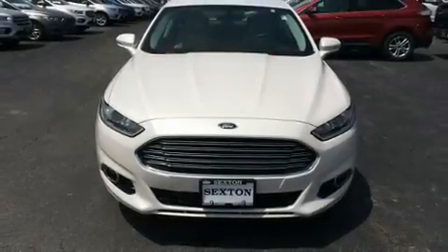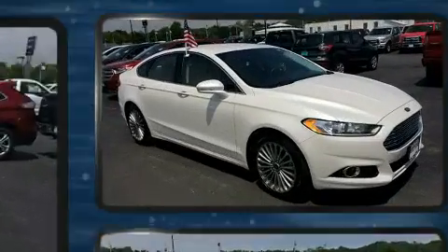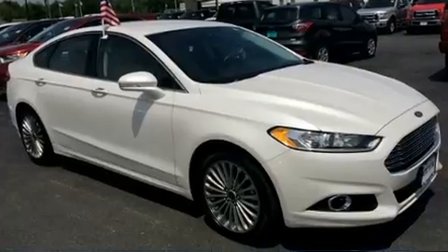Treat yourself to a test drive in the 2016 Ford Fusion. With fewer than 35,000 miles on the odometer, this four-door sedan prioritizes comfort, safety, and convenience.